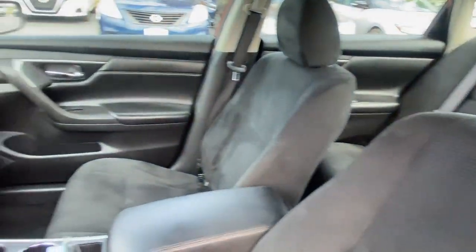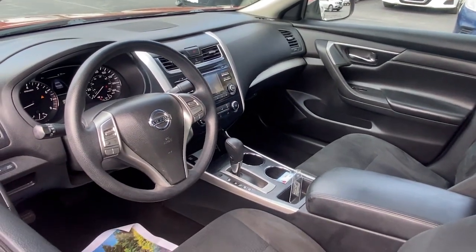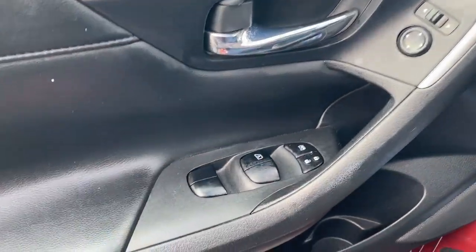Spacious comfort, active safety and infotainment tech, available all-wheel drive, and athletic performance set this family-friendly midsize sedan apart from the competition.